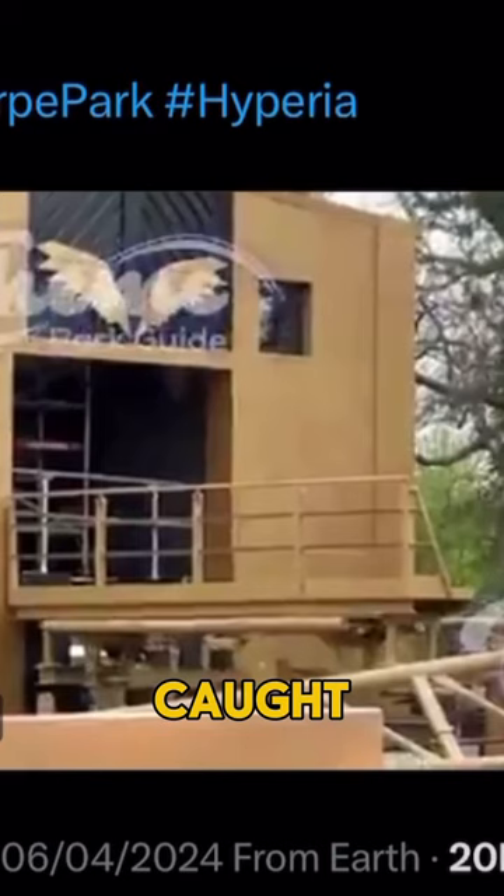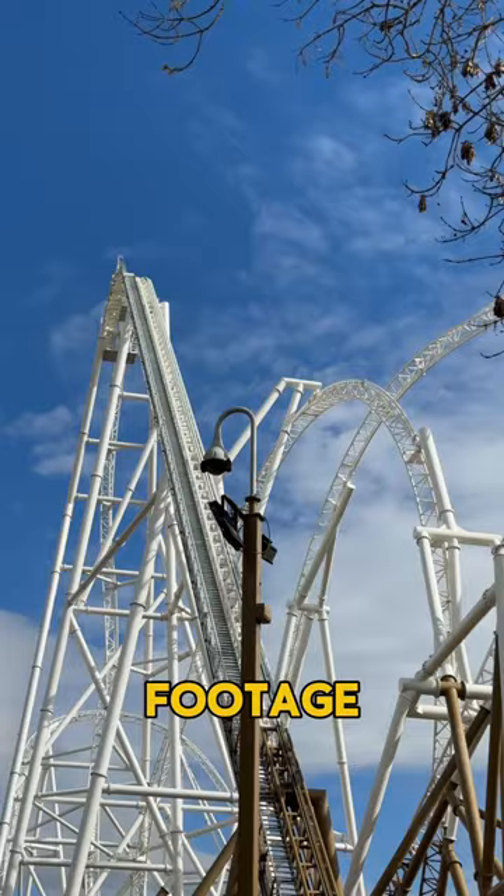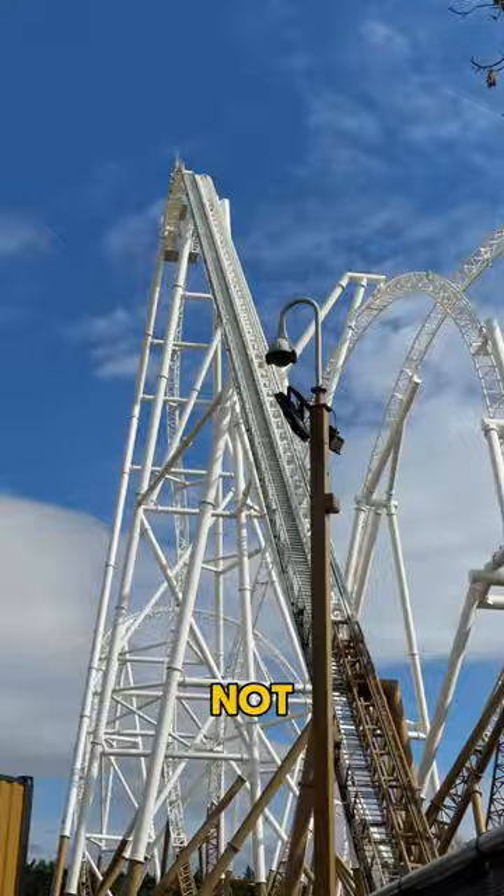Shout out to Theme Park Guide for this amazing footage. But yeah, the ride of Hyperia may not be going around, but a samurai is.